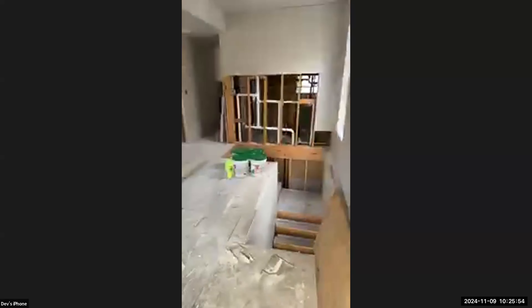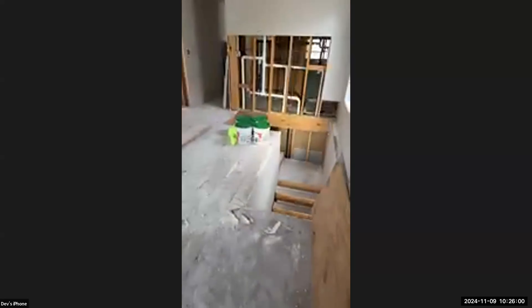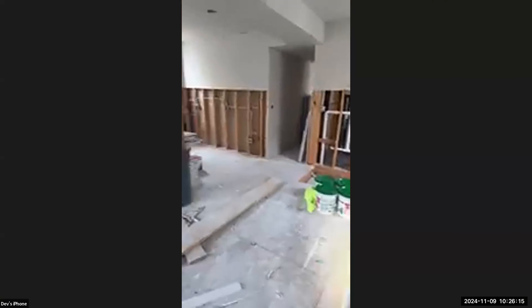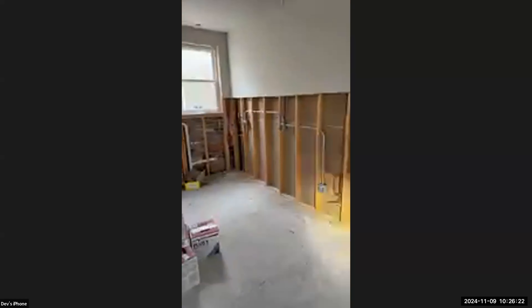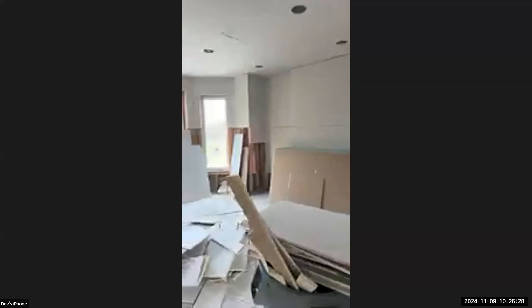On the second floor you can see the stairs to the right. We're going to build a half wall in front — kind of like a railing. The kitchen goes in the far corner in an L-shape. Can lights are already installed in the ceiling.